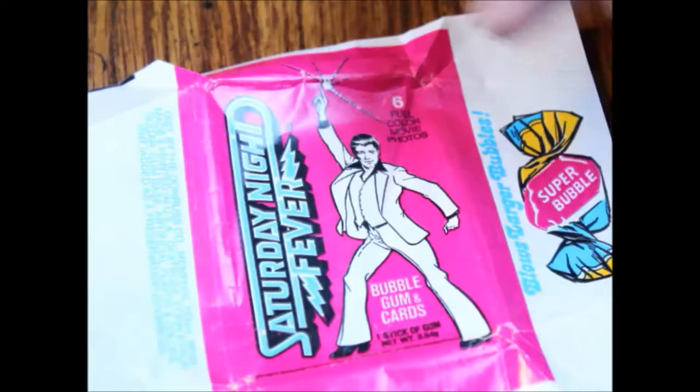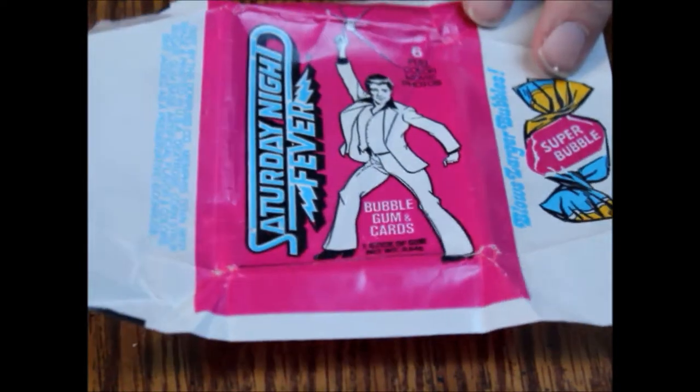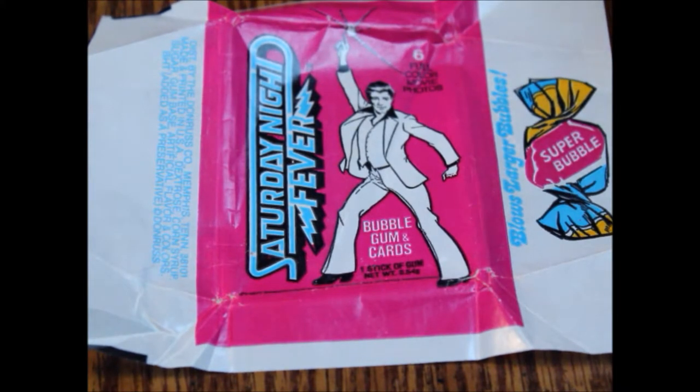This card's effectively trash, so I'm gonna throw it away and try to get some more gum flakes off my table. Yeah, that's one of the hazards of card collecting with these old packs — that sort of thing happens. But that is kind of what you can expect with the Saturday Night Fever trading cards, or sorry, full color movie photos.